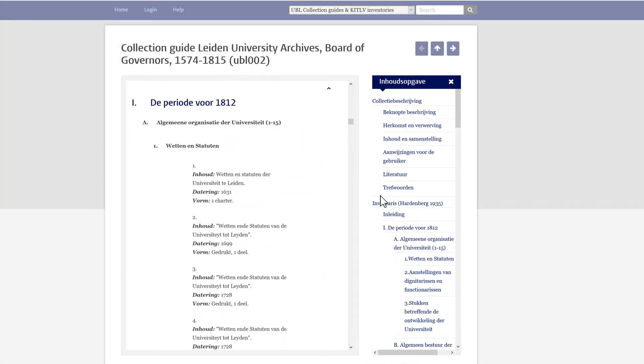Many collection guides contain an inventory, listing all the items that belong to this collection. Over 300 collection guides provide information about archives of individuals or institutions. In most cases, they contain an inventory listing all the archival documents.